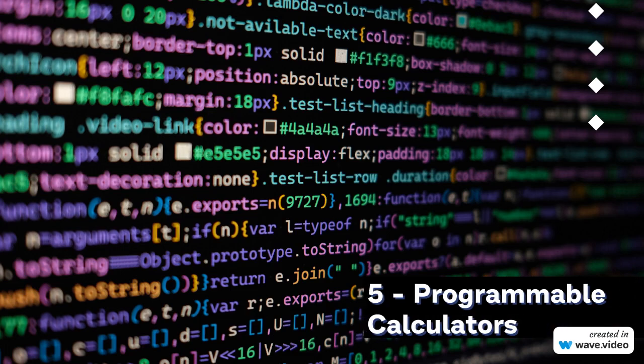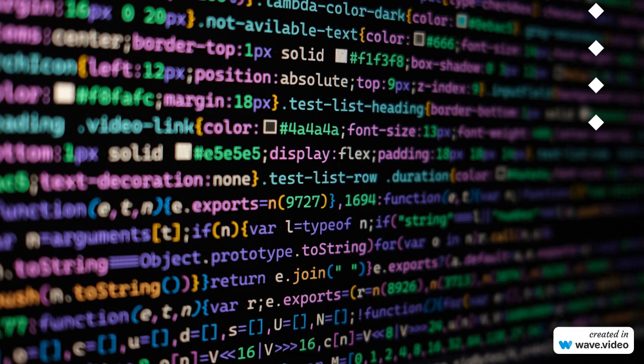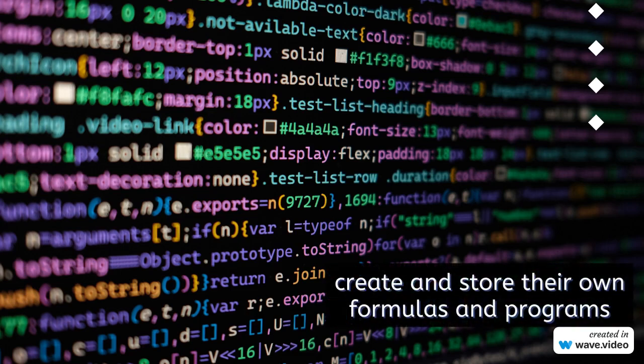5. Programmable Calculators. Now, let's explore the wonders of programmable calculators. These customizable devices allow users to create and store their own formulas and programs. Ideal for engineers and programmers, these calculators bring versatility and efficiency to complex calculations.